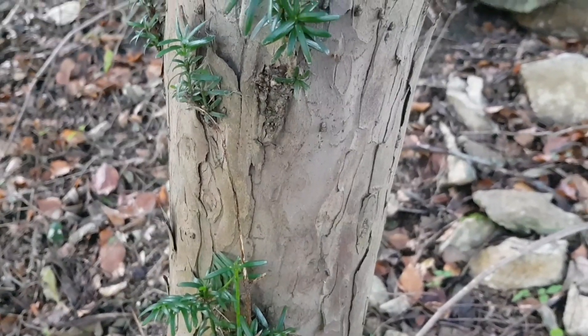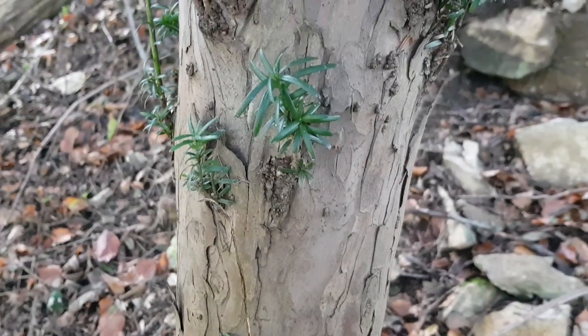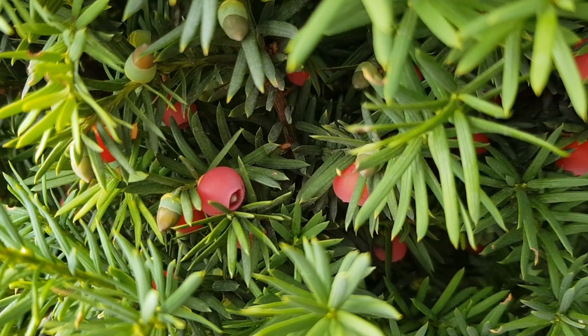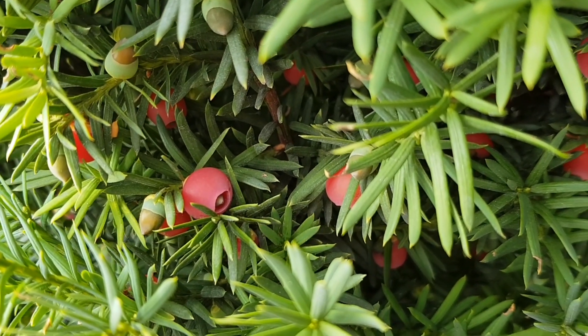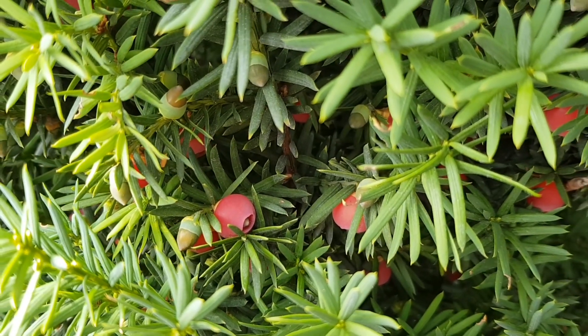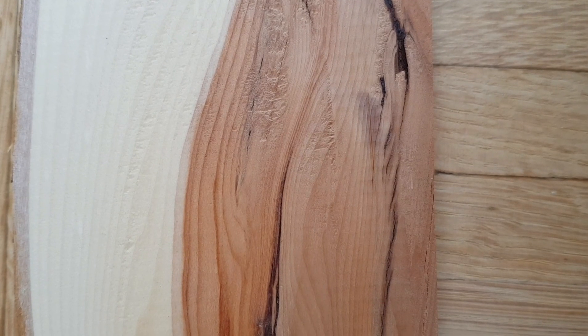The bark is brown, grey and thin; usually it is furrowed and has many small plates. The female flowers develop into false berries with a 6 to 7 millimeter long seed in a bright red seed coat. The European yew is a hardwood tree.